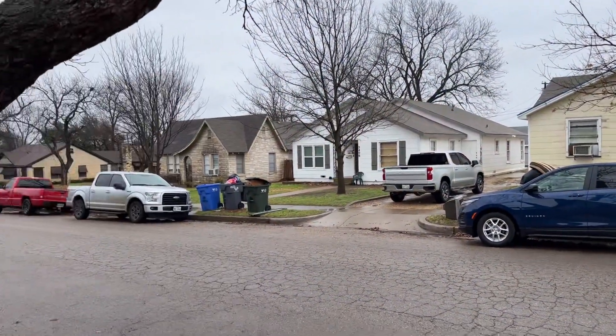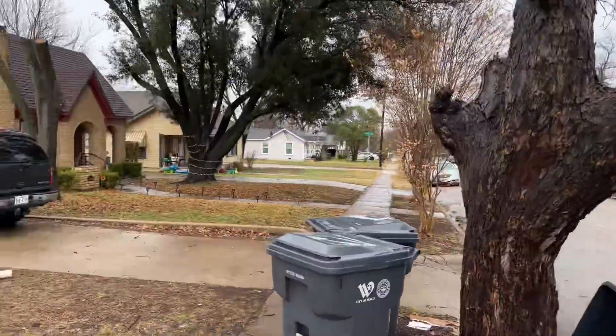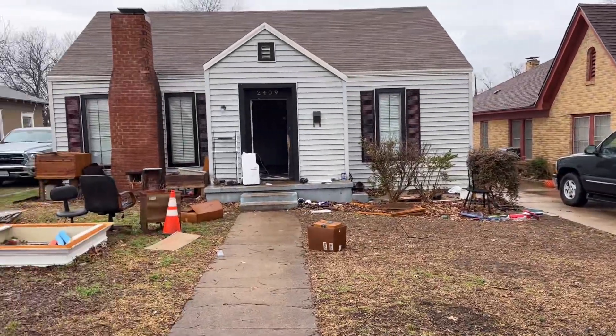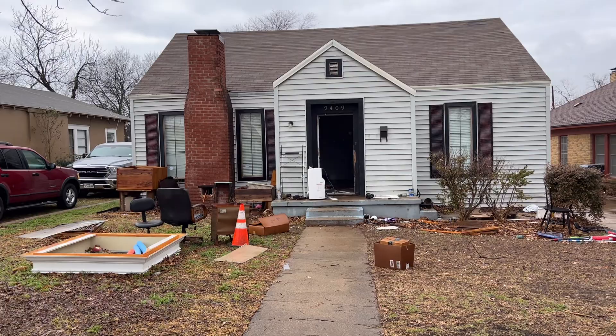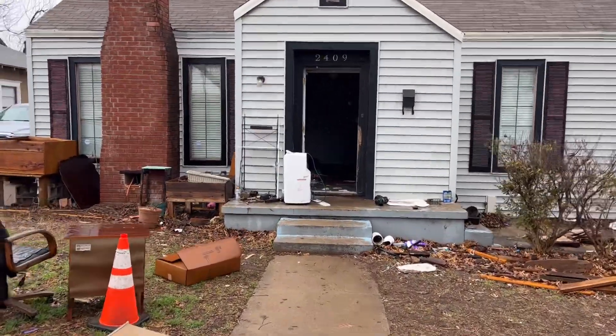Alright, here's the latest purchase. Taking a look at this one on a rainy January. I bought this one because I own the three duplexes right here across the street. This lady here was a bit of a hoarder — she had a lot of stuff in here. I'm just taking a look at it after she left and let's see what all is in here.